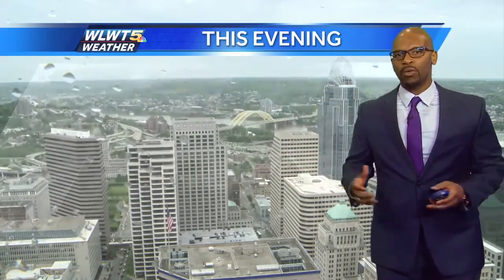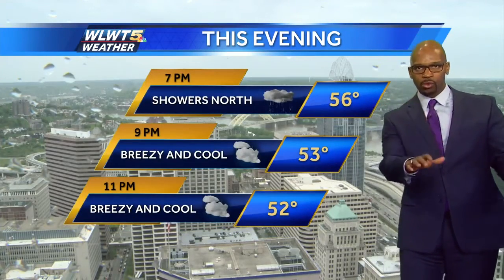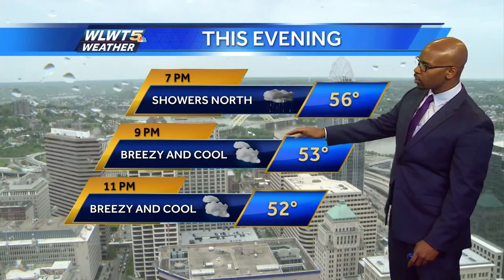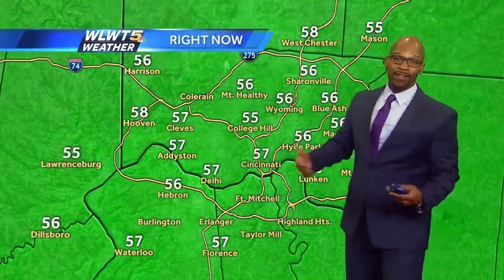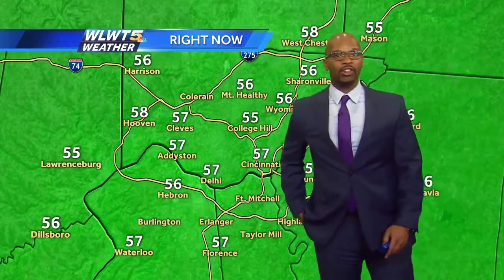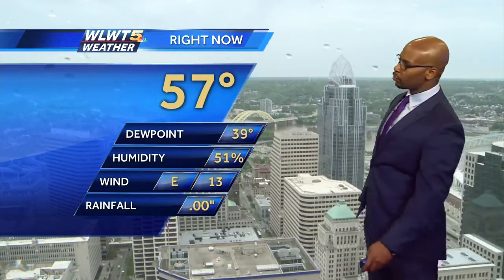It doesn't look terribly wet around the metro. The farther northwest you go, though, into southeast Indiana up towards I-70, it will be wetter. Showers north, breezy and cool at nine o'clock; by 11 still breezy and cool as we fall back into the low fifties around the metro. Right now everyone's hovering pretty much in the mid fifties. We didn't manage to even crack 60 this afternoon because of the arrival of clouds and some showers. 57 officially at the airport.